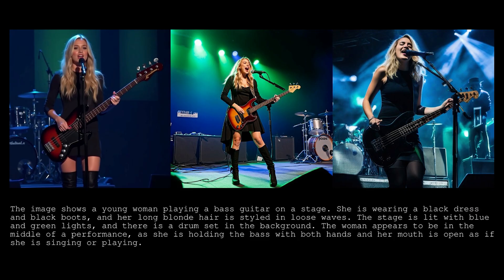Here's another comparison. The prompt is a young woman playing a bass guitar on a stage. She is wearing a black dress and black boots, and has long blonde hair styled in loose waves. Pay attention to her fingers and the bass — a bass should have four strings only. Which image do you think looks best?